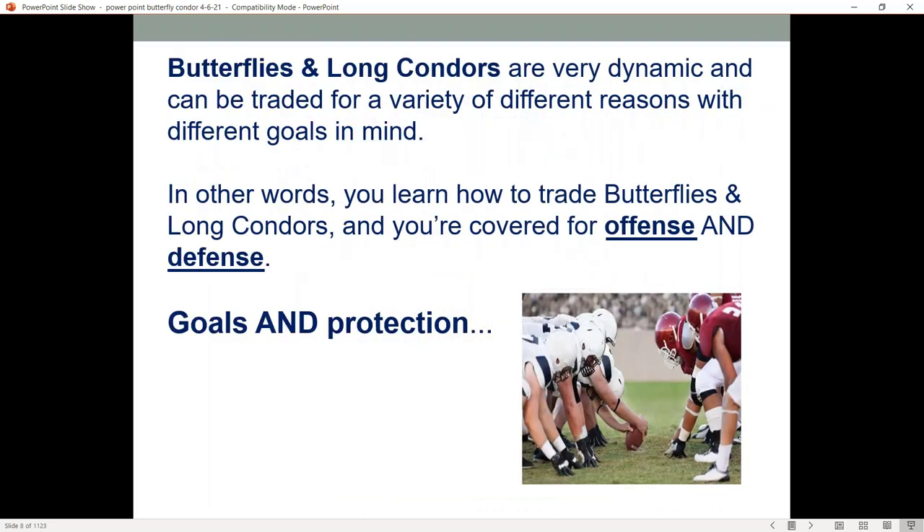When we look at the butterflies and long condors, they're very dynamic and they can be traded for a variety of different reasons with different goals in mind. When you learn how to use these two strategies, you're going to be covered for both offense — your profits — and defense for hedging. So goals and protection.